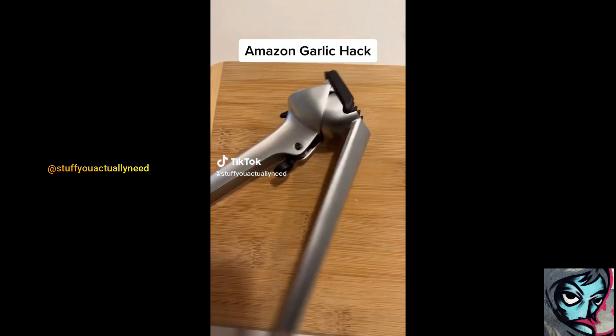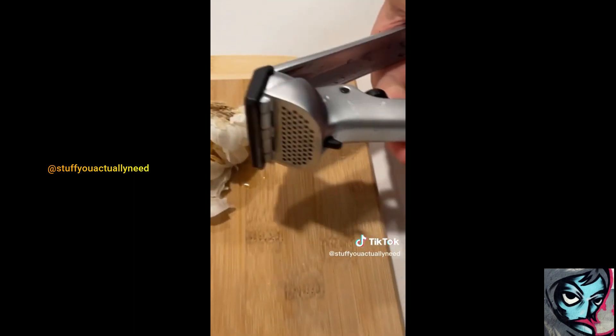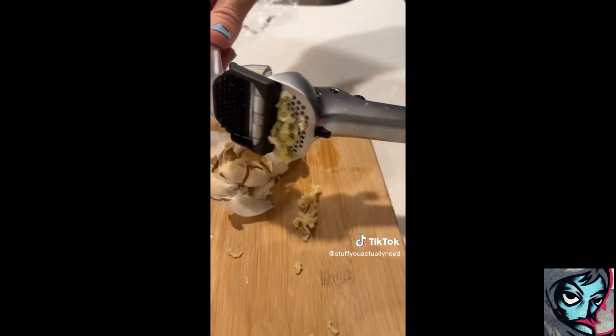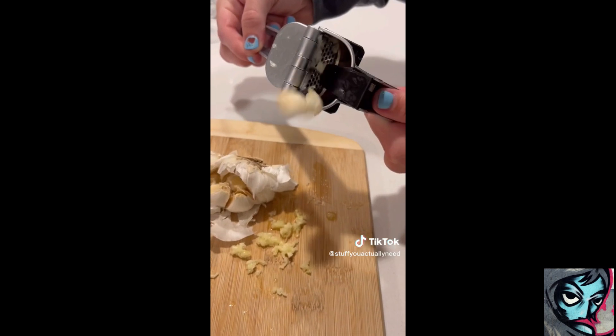Amazon Garlic Hack. This garlic crusher is so nice because it recommends you crush with the peels on. All you have to do is put your garlic in there, crush it, then it has a built-in wiper to collect the garlic and then just activate ejection mode. That's amazing.